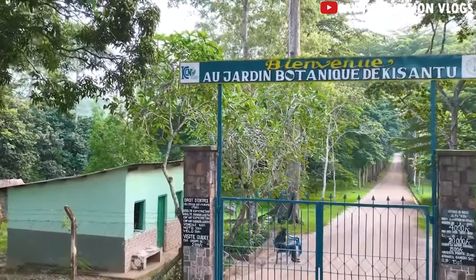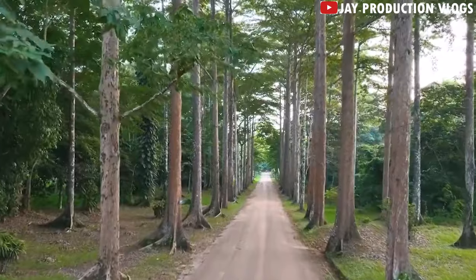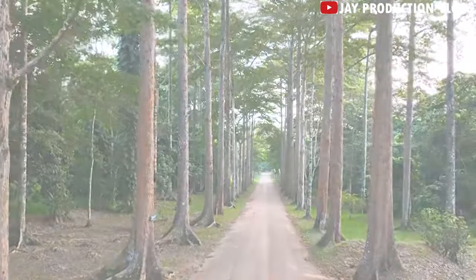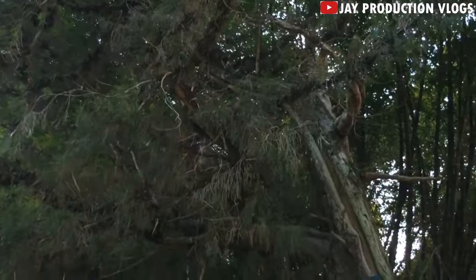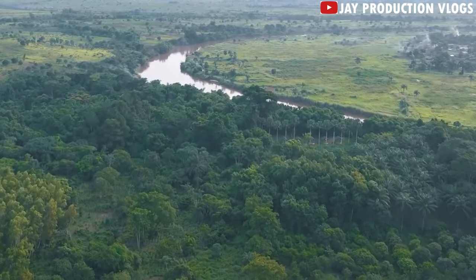Go to the Kinshasa Botanical Garden. After exploring Lac de Mavalé, you can go to these botanical gardens to enjoy the nature, quiet and serene location outside the city. The gardens are a collection of several tree species including old ones.